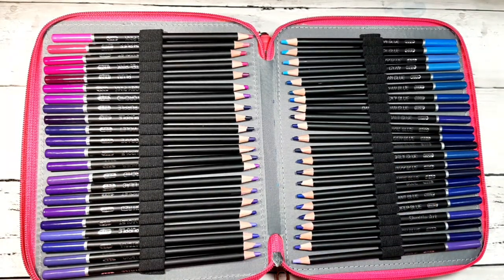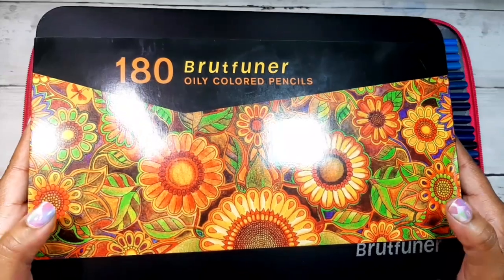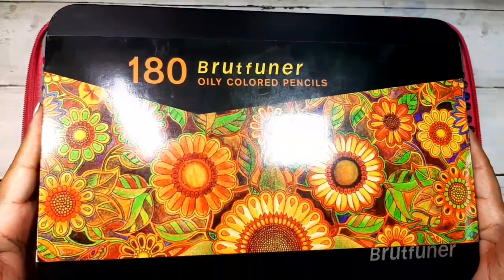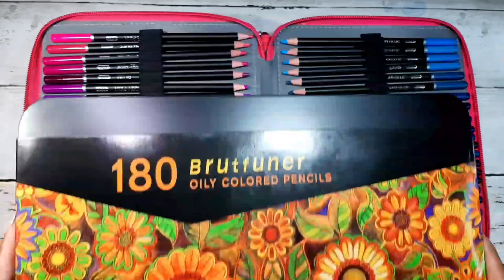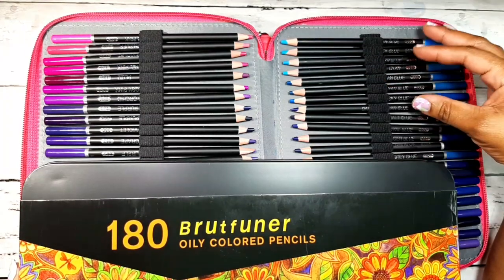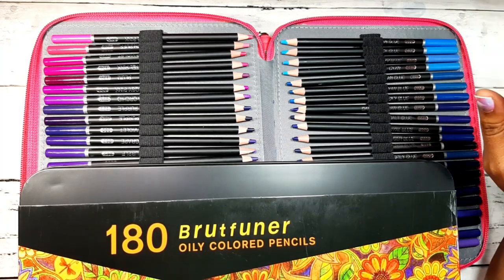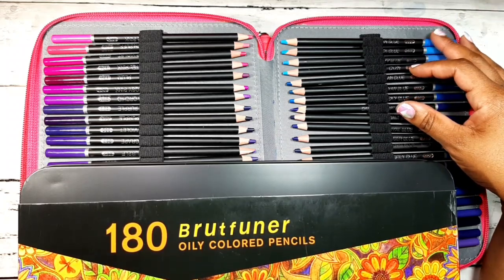If you can't get the Shuttle Art 174 Premium pencils, then look for the Brute Funner 180 oily colored pencils, which are the exact same pencils as the Shuttle Art. They have the exact names, the exact numbers, they look exactly the same — except the Brute Funner has six extra pencils, 180 colors total. The Shuttle Art has 174 colors. The difference is that with the Shuttle Art you get a whole bundle: four pencil sharpeners, pencil extenders, and a sketch pad with 50 sheets.